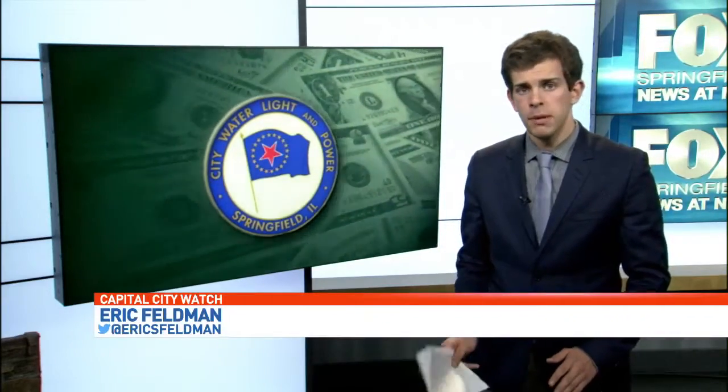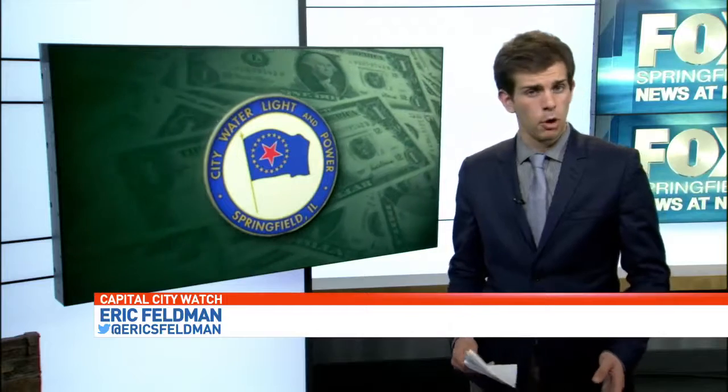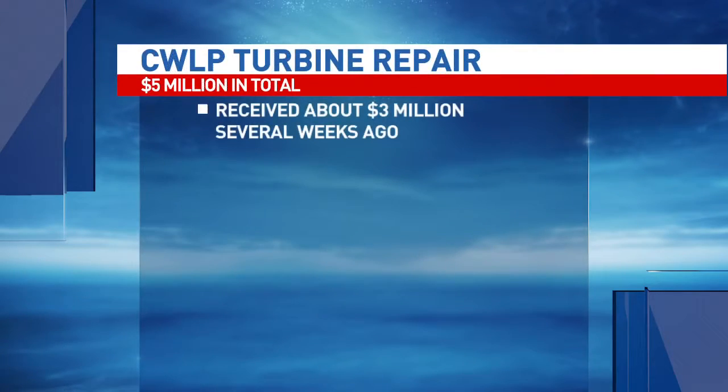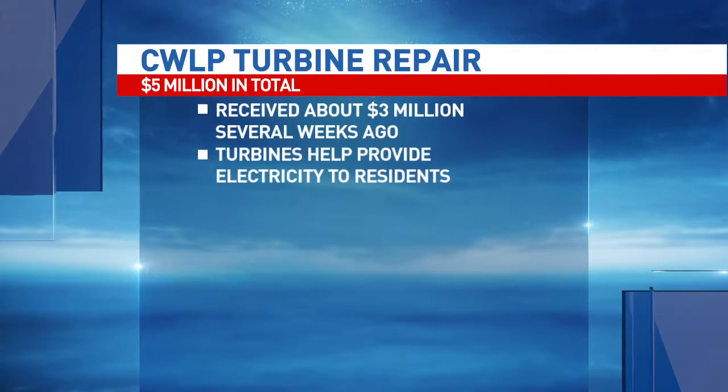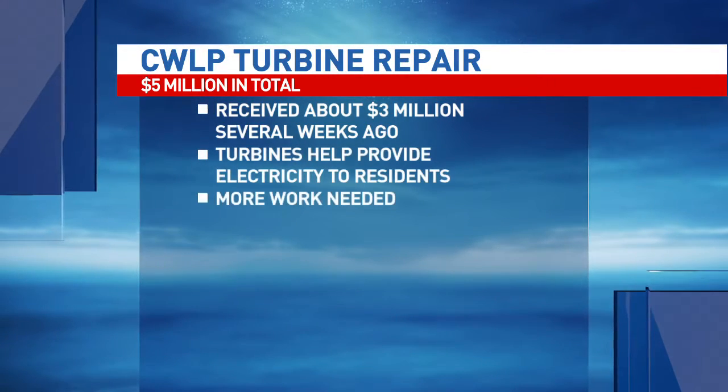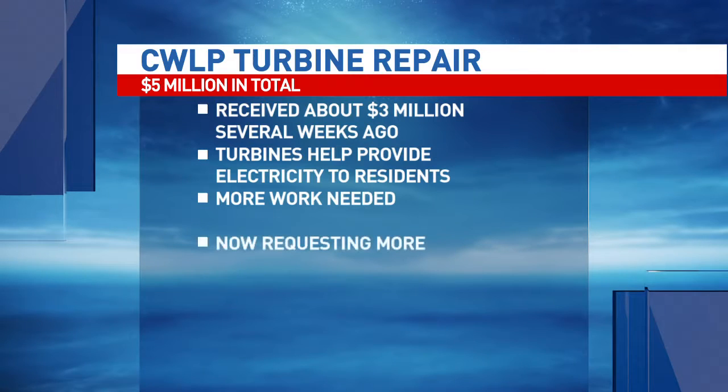One of CWLP's turbines had chipping on the turbine blades — a seemingly small problem but expensive. The utility received about $3 million to get the turbine fixed, helping provide electricity to Springfield residents, but the utility learned recently that more work is needed, so it's now requesting another $1.9 million.